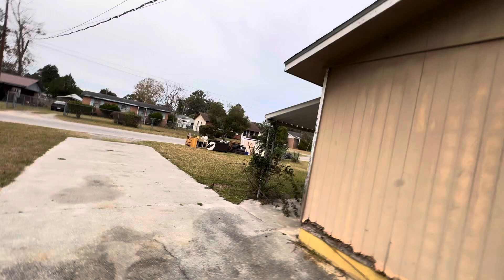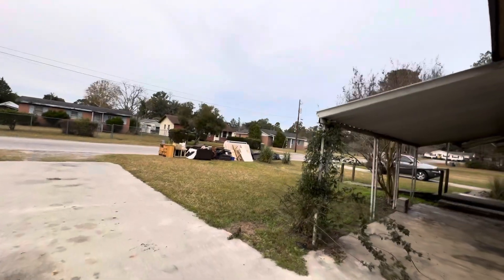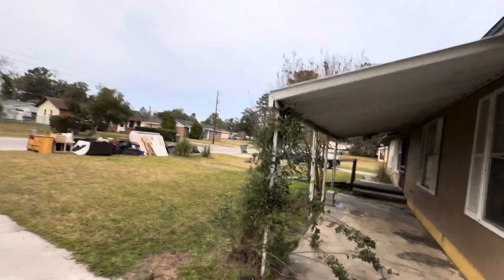Somebody was put out of this house, it looks like. They put all the stuff out there in the front.